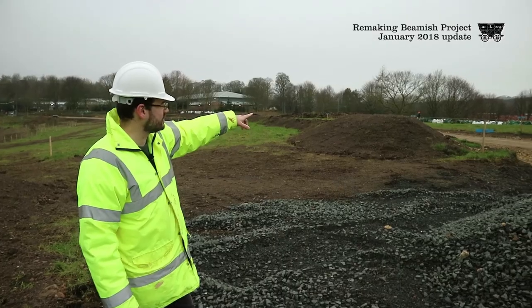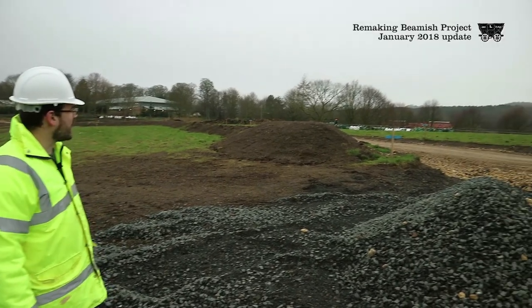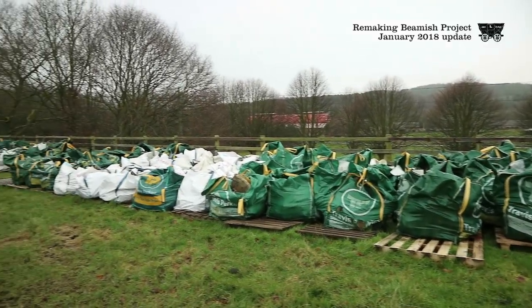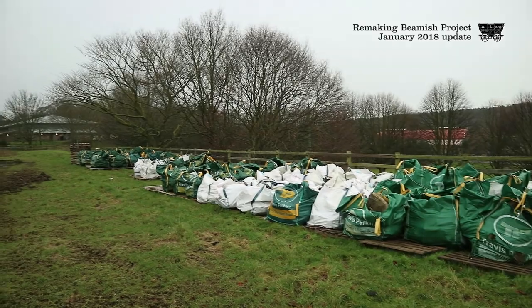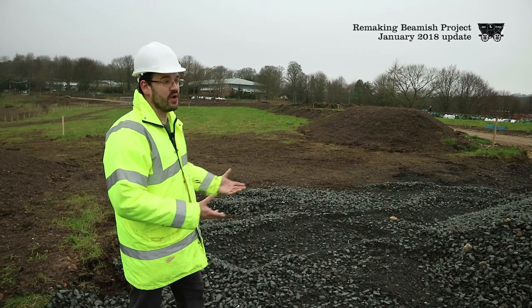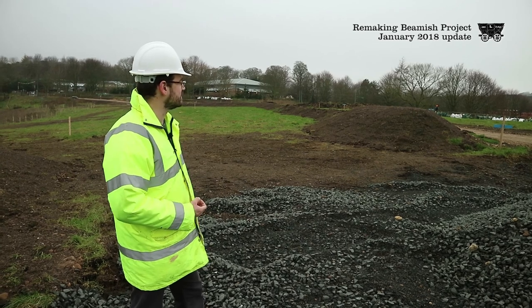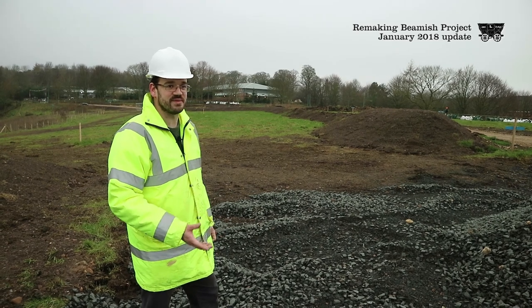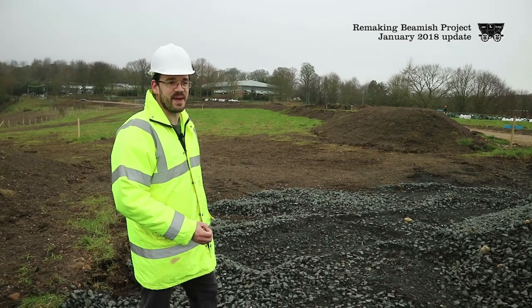You can see just around the edge of the field here bags of stone — this is Spainsfield farm. It's the stone that's been taken down and transported over from Weardale, and it's really ready for our stone masonry team to start unpacking and relaying on the site of Spainsfield farm once they've finished with Joe the quilter's. My colleague Paul is going to explain a bit about how they're getting on down there.